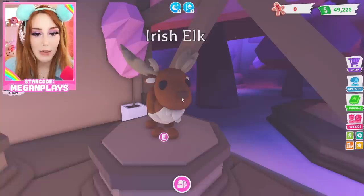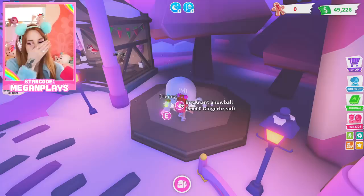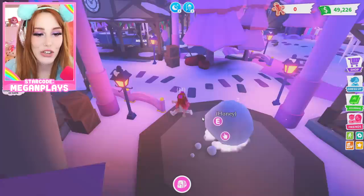We have the Irish Elk — a sturdy but adorable plushy-looking pet. I love its antlers! And you can buy a giant snowball for 60,000 gingerbread, so I'm gonna need some gingerbread.